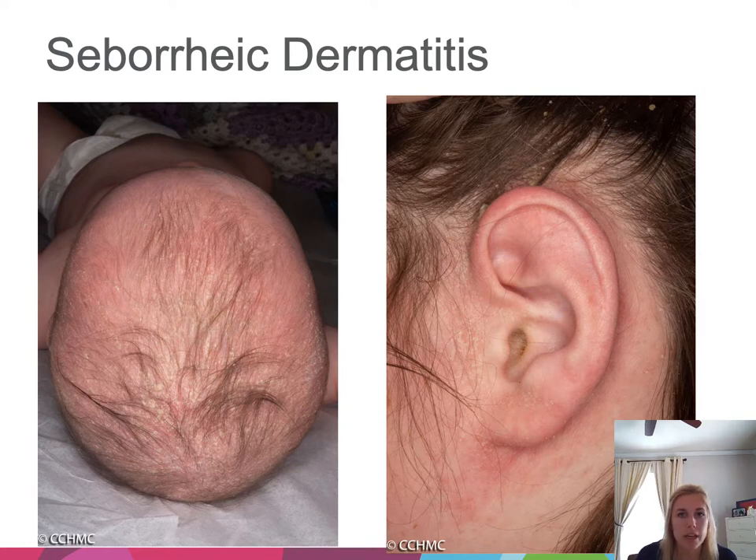Seborrheic dermatitis is an abnormal immune response to Pityrosporum yeast on the skin. In infants, it manifests as a self-limited eruption due to persistent maternal androgens, presenting as cradle cap or a diaper dermatitis. A clue is the classic greasy yellow scale, though that scale can be harder to appreciate in areas with a lot of moisture like the diaper area.